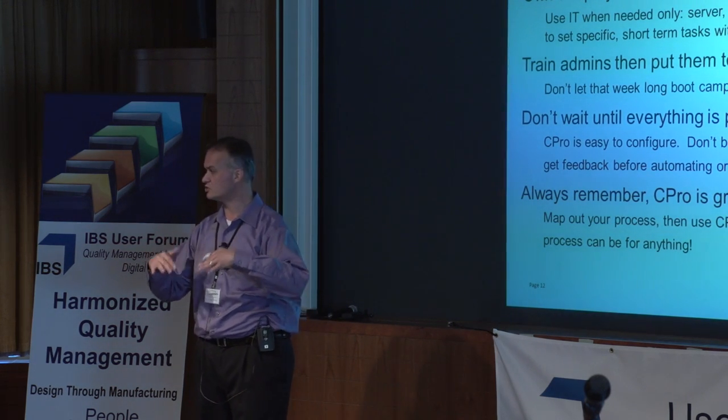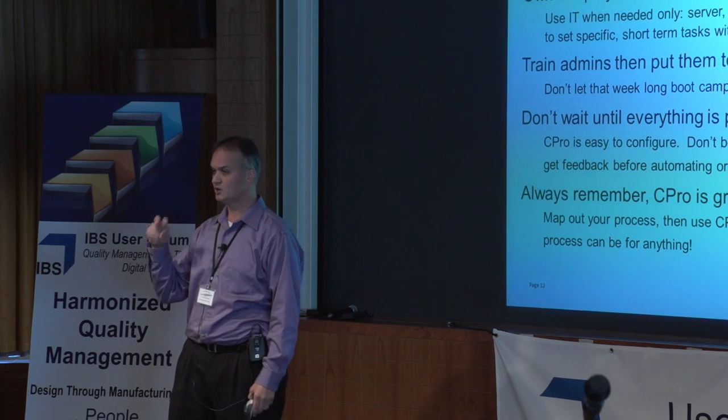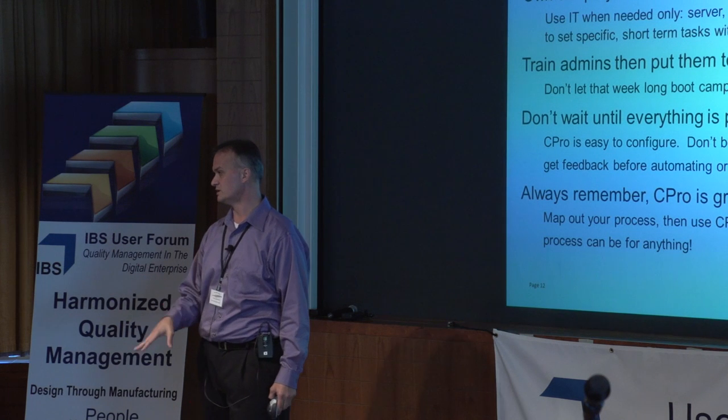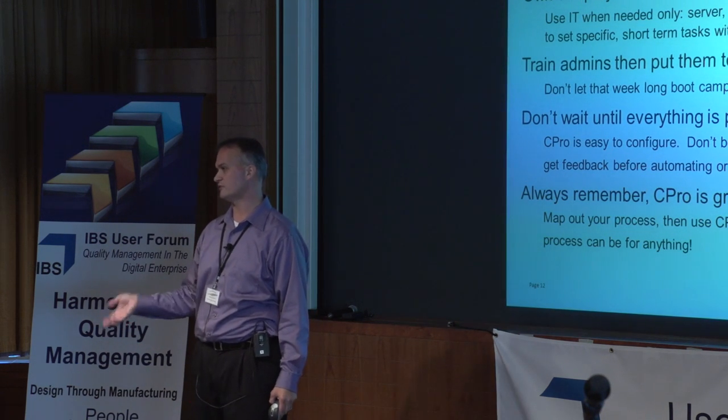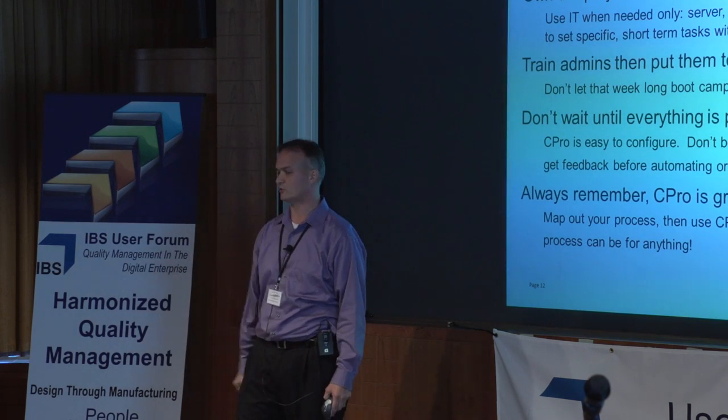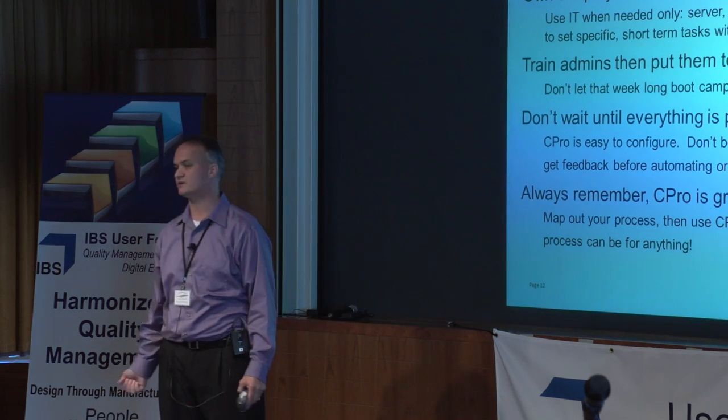We've linked all of that into their training program. They're actually two-thirds of the way through user training of every employee in the mill. On October 1st, they launch training live. Our fiscal year starts on October 1st, so we're using that for several cutover dates like complaint management, etc.